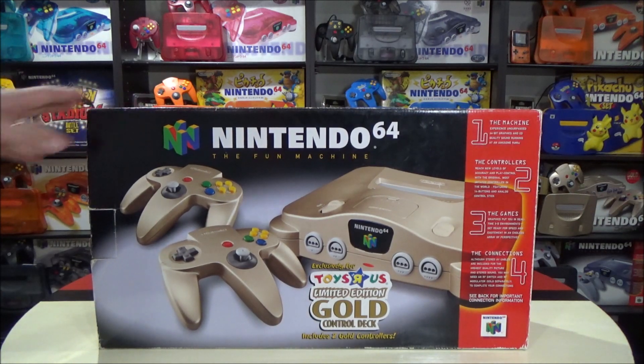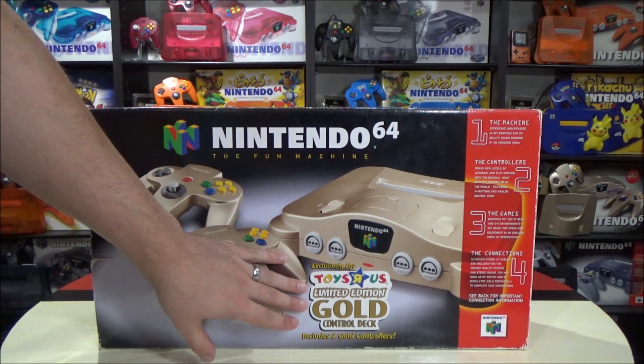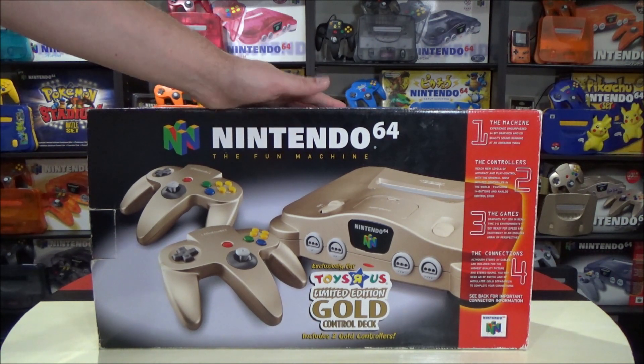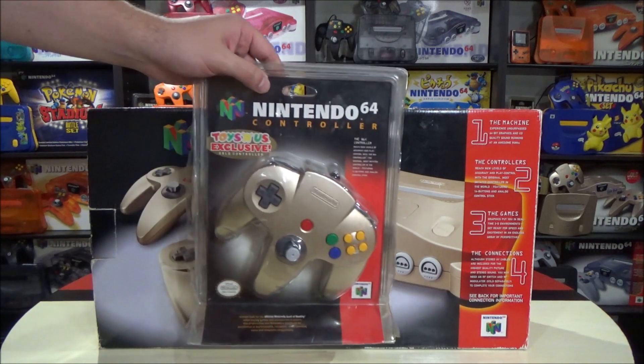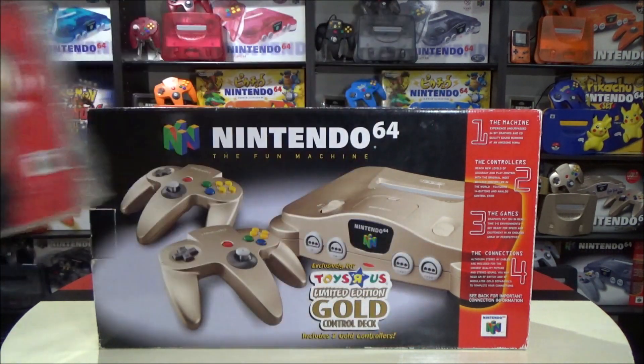This is something really special that we have today to take a look at. Two controllers, exclusive to Toys R Us. This one was released in North America, in Canada, and in the United States. This variation is American because there's only English text on the box. If it was released in Canada, you would have both English and French on the box.